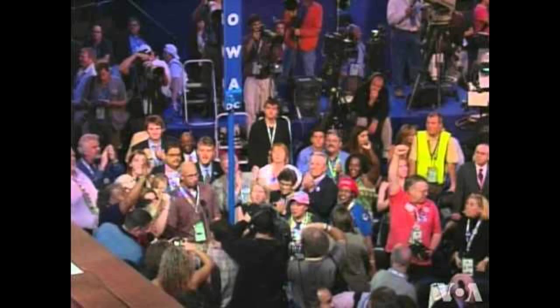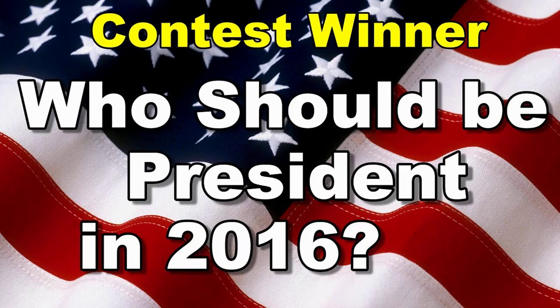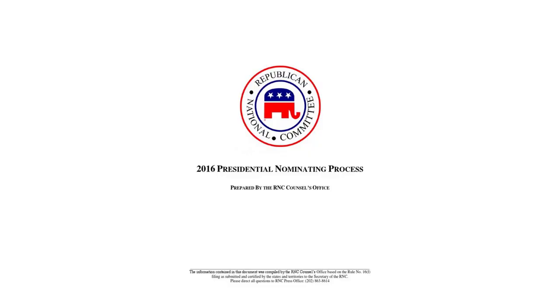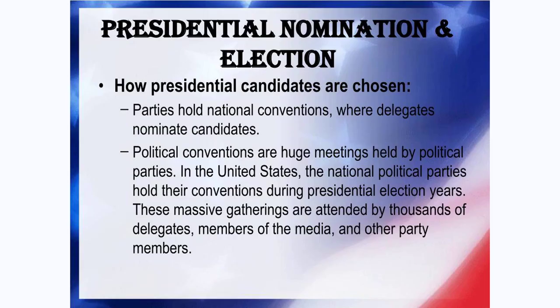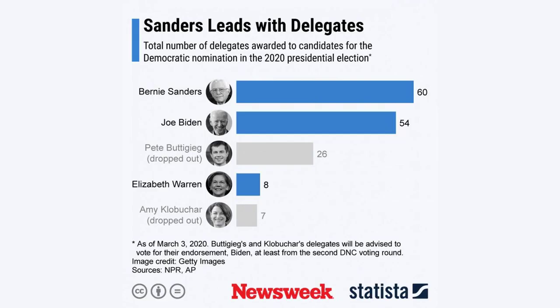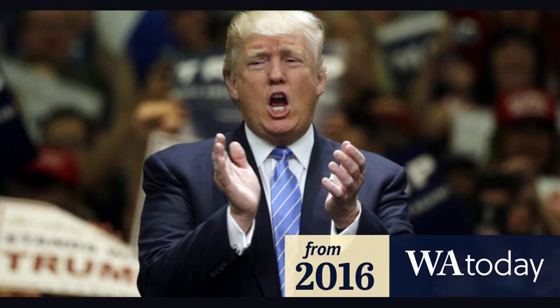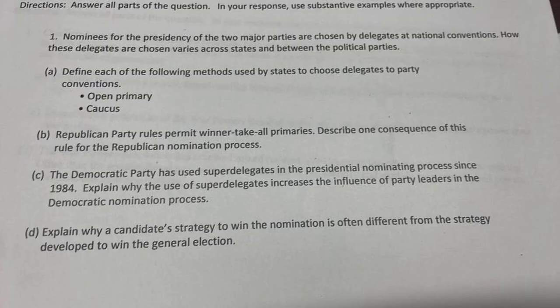Delegates can be divided into two broad categories: pledged and unpledged, as Democrats call them, or bound and unbound, as Republicans call them. Pledged and bound delegates must vote for a particular presidential candidate at the convention based on the results of the primary or caucus in their state. The requirement to vote for a specific candidate lasts at least through the first round of voting at the convention, but depending on state and party rules, some pledged and bound delegates become free to vote for any candidate on subsequent rounds of voting.